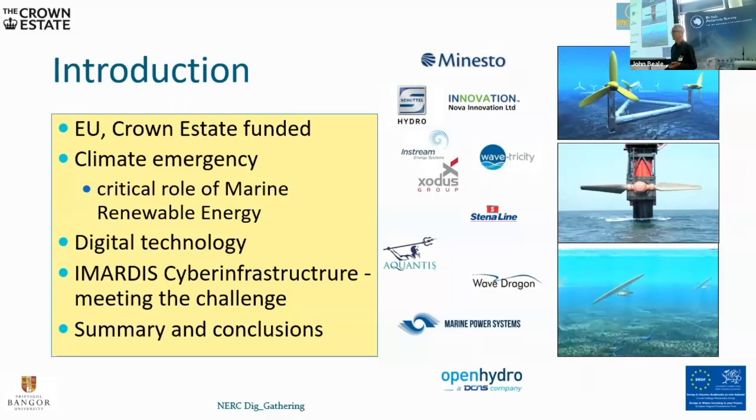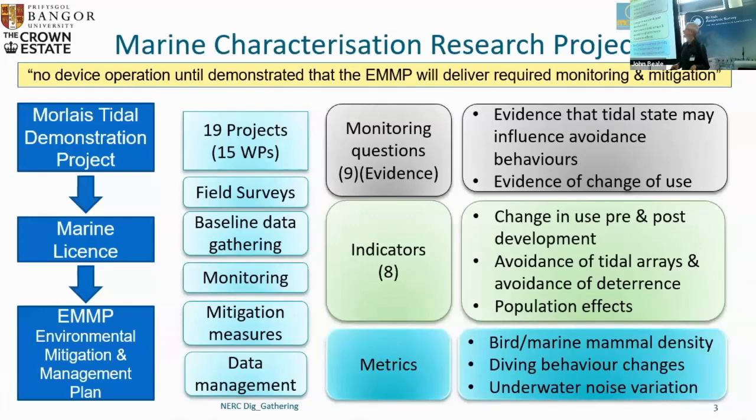Here you can see some of the companies we're working with — this is very much an industry-focused piece of work. What I'm going to describe is the Marine Characterization Research Project. This has been funded partially by the EU and by the Crown Estate to deliver something called the Environmental Mitigation and Management Plan. This is a requirement of the Marine Licence required by the regulator, NRW — Natural Resources Wales — which is the Environment Agency equivalent within Wales. It's comprised of a number of projects through which we'll take field surveys, baseline data gathering, and continued monitoring through the process of development, building and operation of this scheme.